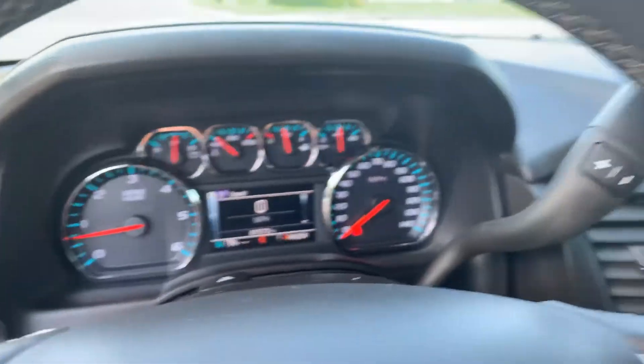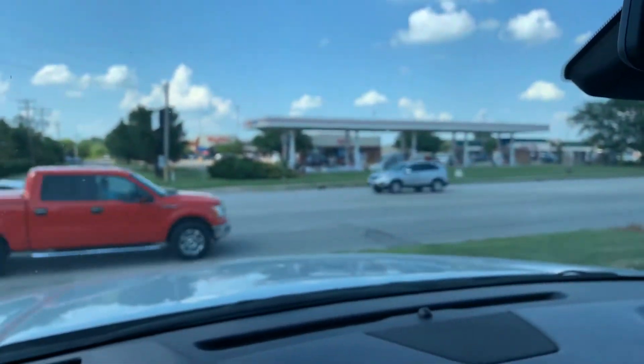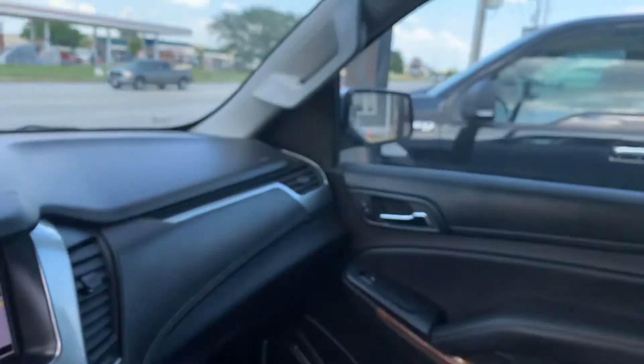Four-wheel drive, trailer brake controller — it's got everything you want. Remote start. Elbey Auto Sales on East Jackson in McComb, right across from Hy-Vee. You want to check this out, come take a look at it.